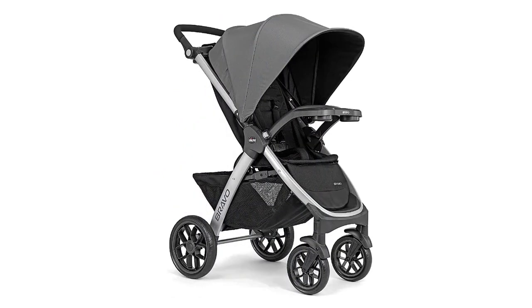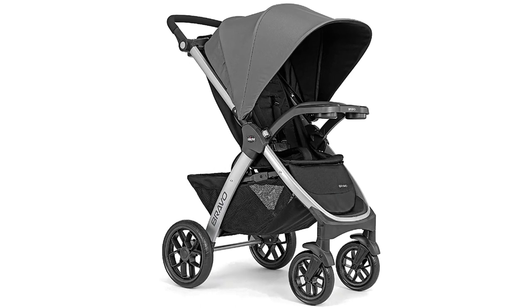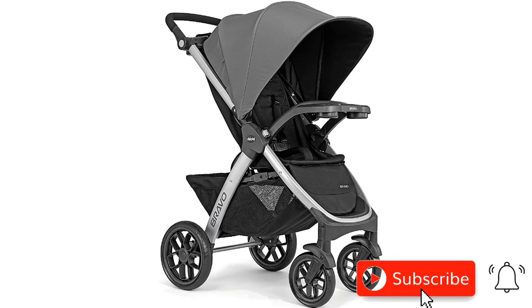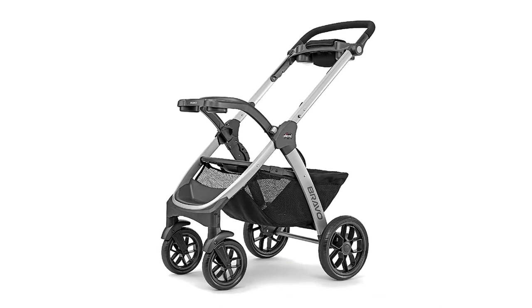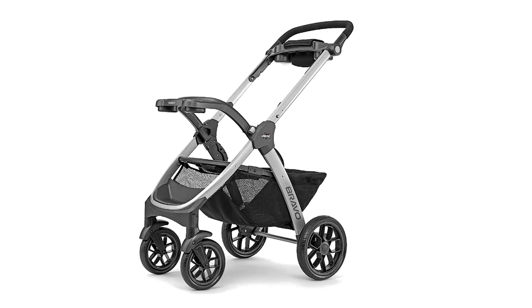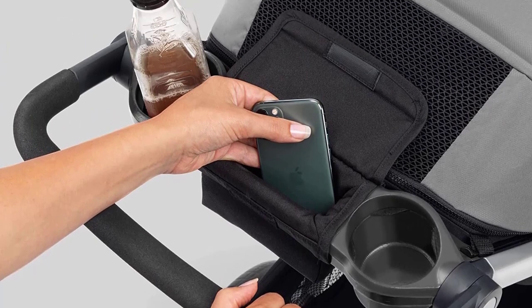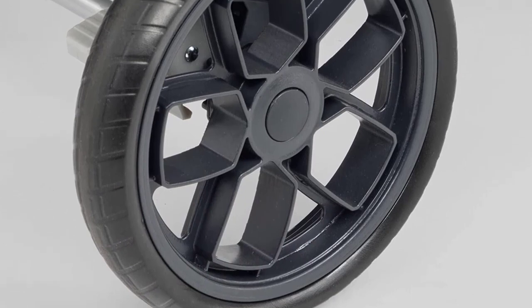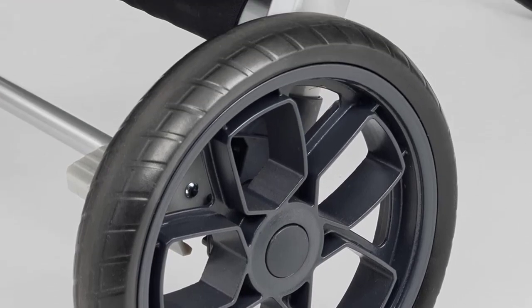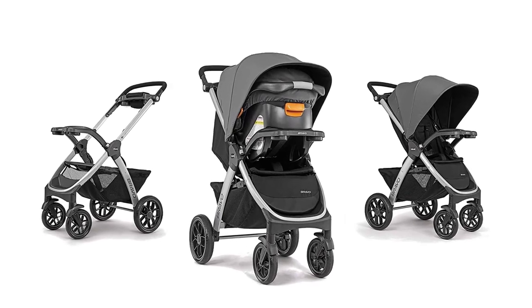The Bravo Quick Fold Stroller is designed with convenience in mind. It can be easily folded with just one hand and has a large storage basket to store all your baby's essentials. The stroller also features a multi-position reclining seat, an adjustable canopy, and a parent tray with cup holders. Overall, the Chicco Bravo 3-in-1 Trio Travel System is an excellent choice for parents who want a versatile and safe stroller car seat combo, with advanced safety features, comfortable design, and ease of use making it a top pick for 2023.